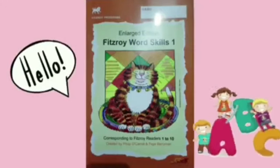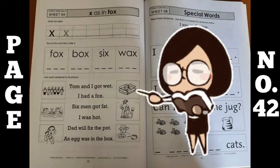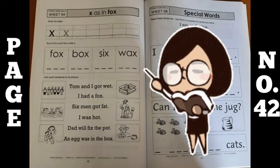Hello my dear kids, take out your fifth story of word skills and open page number 42. Today what you have to do is exercise from story number 6a. Okay, now let's start.